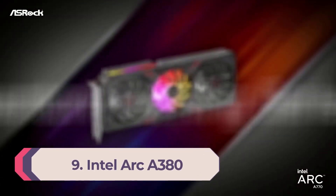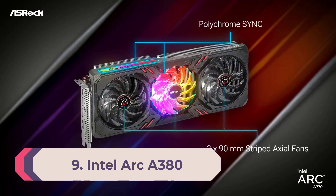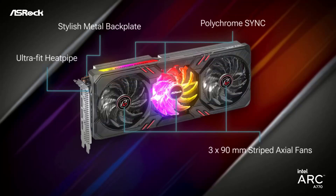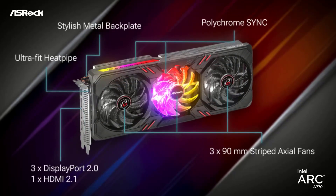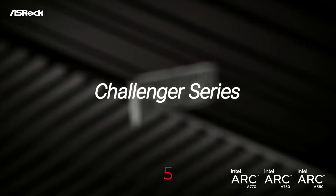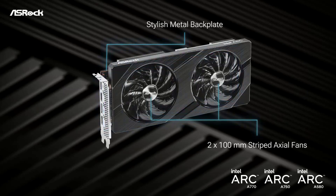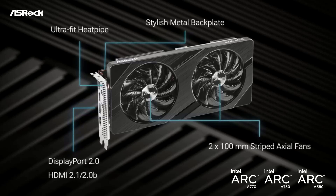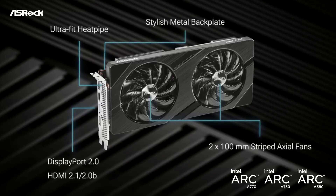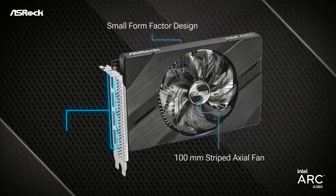Number nine: Intel Arc A380. The Arc A380 perhaps best represents Intel's dedicated GPU journey over the past year. Our initial review found a lot of problems including game incompatibility, rendering errors, and sometimes downright awful performance. More than a year of driver updates has fixed most of those problems, and if you're looking for a potentially interesting HTPC graphics card, video codec support remains a strong point.